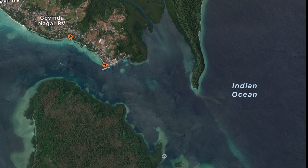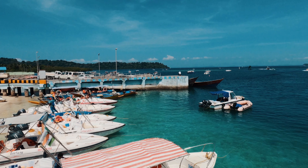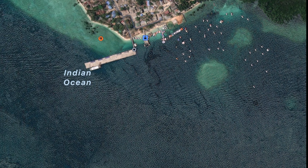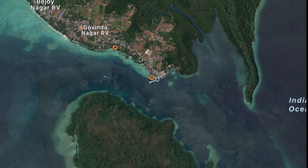Havelock Island is 40 km north of Port Blair. We are coming here first by ferry and then by speedboat. Havelock Island has 4 main places to visit.